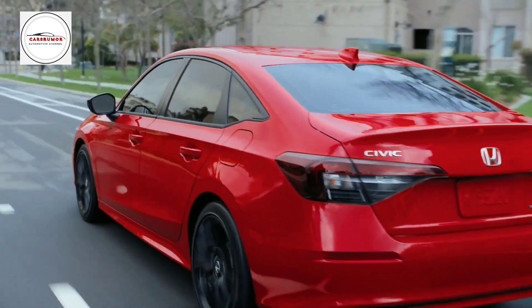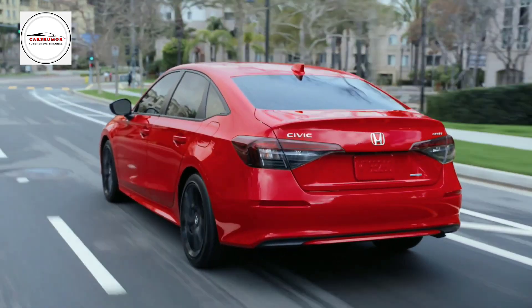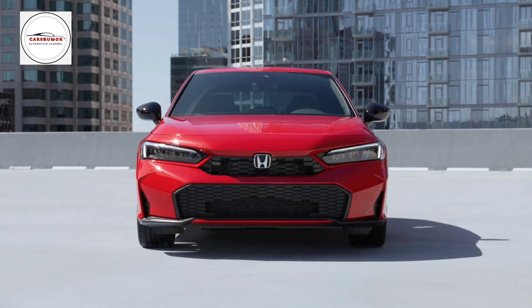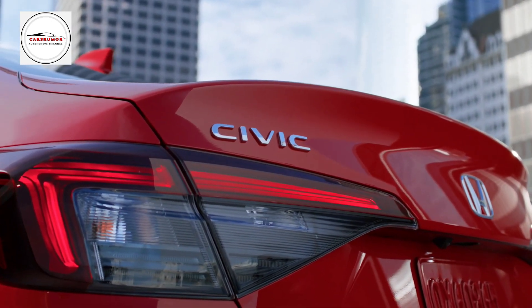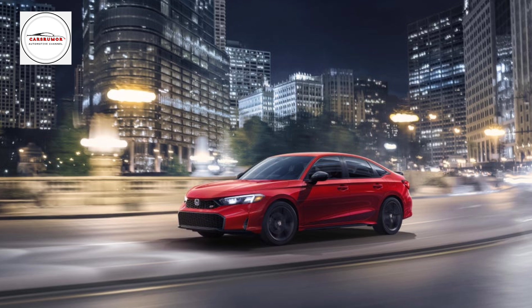This setup allows for pretty quick acceleration, but what keeps us coming back for more is how involved the driver is. Honda changed the front and back parts of the Civic family for 2025, adding new taillights and a color called Urban Gray Pearl.